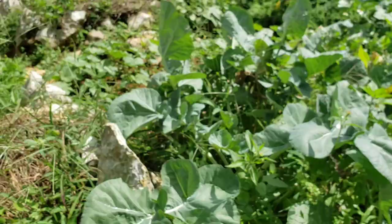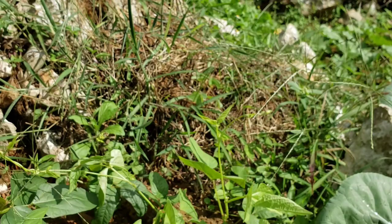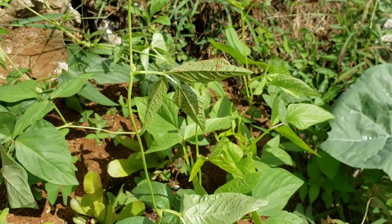Opposite that I have yard long beans. I need to urgently set up a trellis for these because they have started to send out runners. In between here I just planted some lettuce.